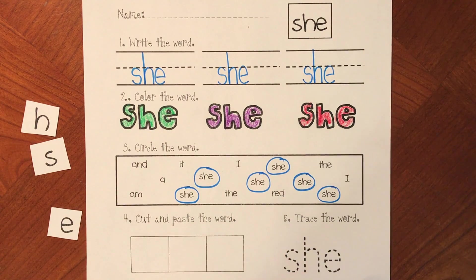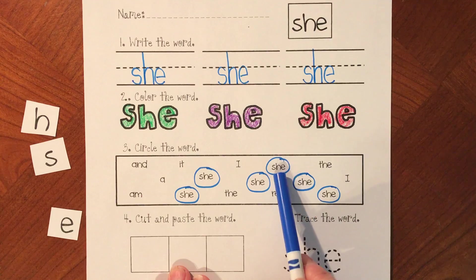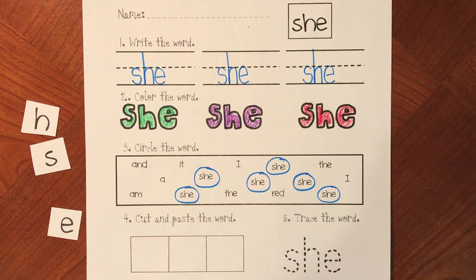So we found the word 'she' one, two, three, four, five, six times.